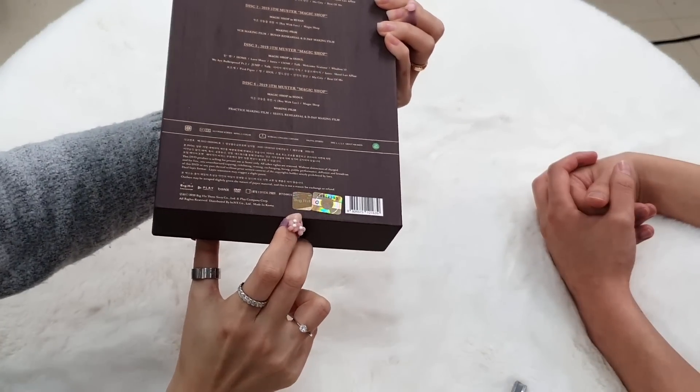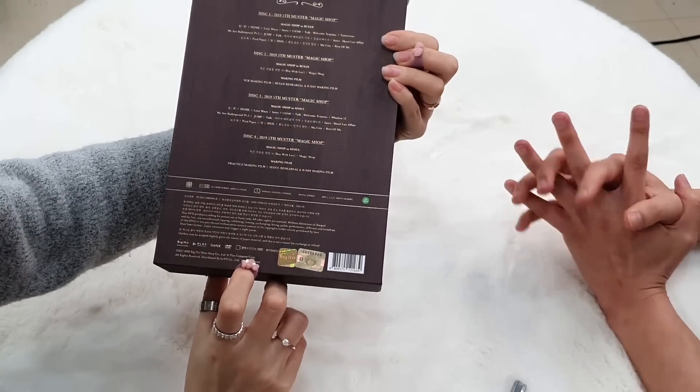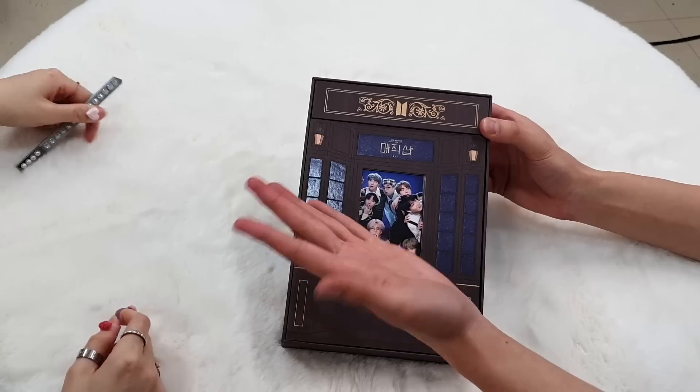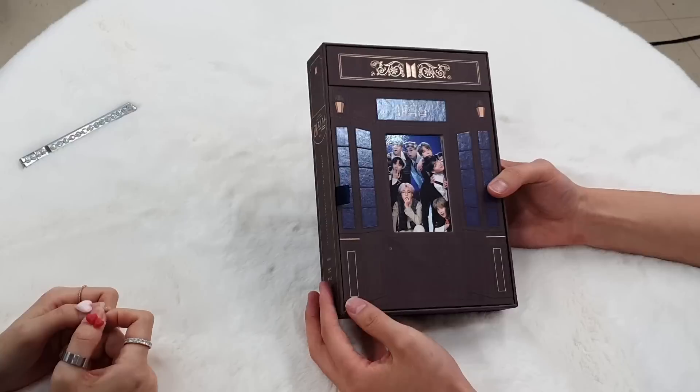Remember to check the Big Hit logo for official merch. I don't think it would be easy to copy this with all the photos and everything.